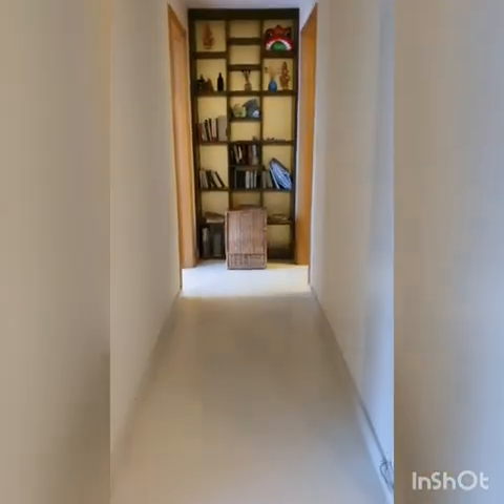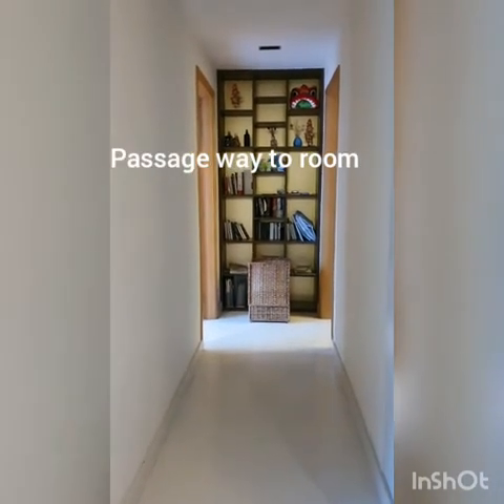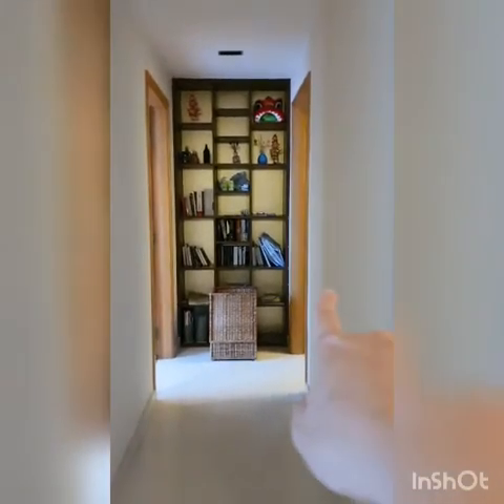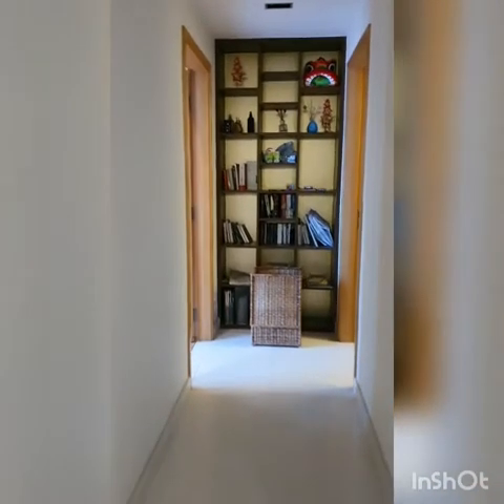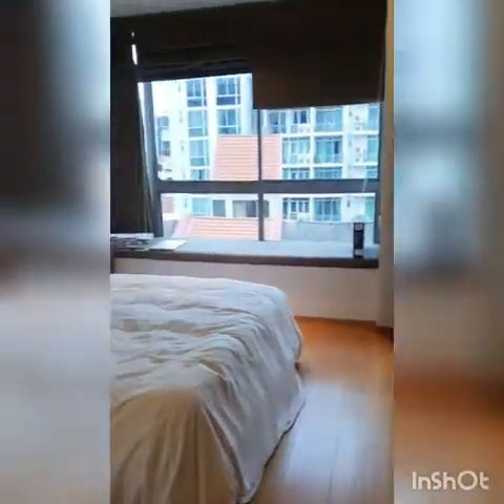Now let me show you the rooms. This is the passage to the bedrooms. It is a three-room unit, but the owner has configured it to two rooms. On the left is the master room, and there is also a common room. Both bedrooms are ensuite, meaning they have attached toilets. Let's take a look at the master room first.